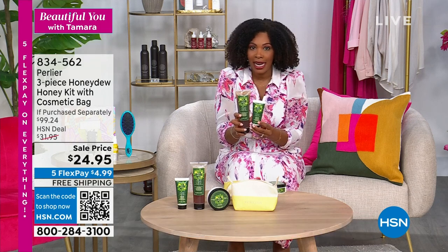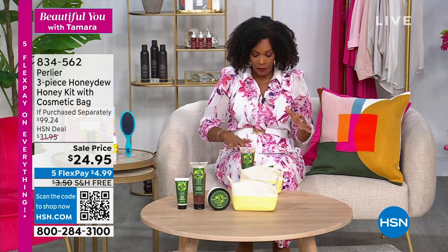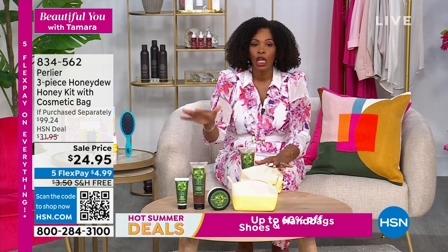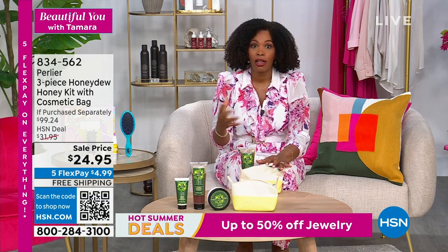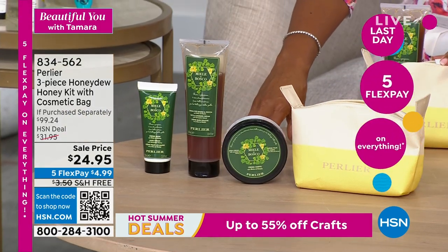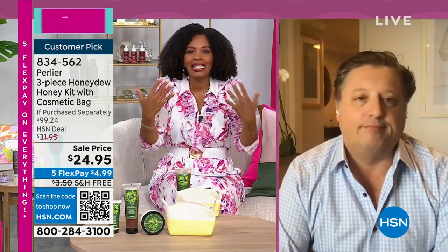This is a limited-quantity product — not enough for everyone. The price of $24.95 ends today; as long as inventory lasts, it will still be available on HSN, but not at this price. The scent is warm, creamy, sweet but not overly sweet — inviting and soft. The customer review called it her new number one scent from Perlier.